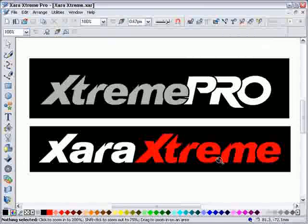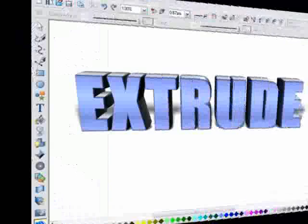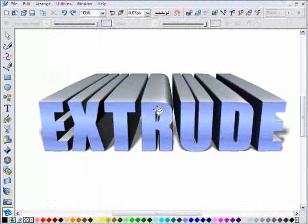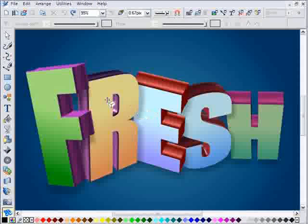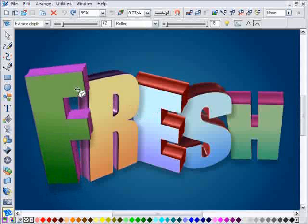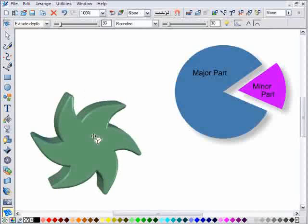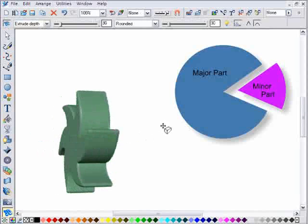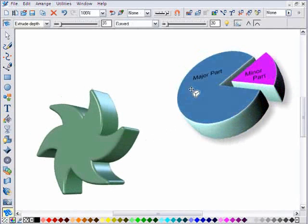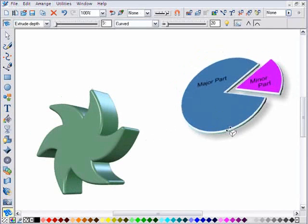Zara announces a new version 4 of Zara Xtreme and Zara Xtreme Pro. New in version 4 is an incredible 3D extrude tool. Just take any shape and drag to create a beautifully lit and shaded 3D version. Drag on the face to rotate in 3D. Drag on the sides for live extrude depth control.